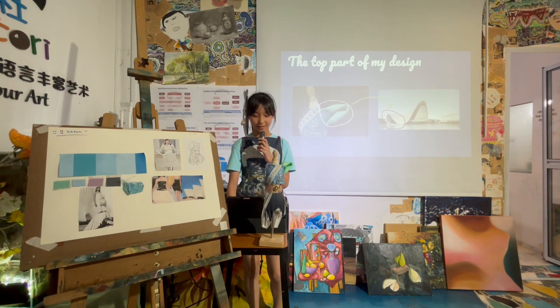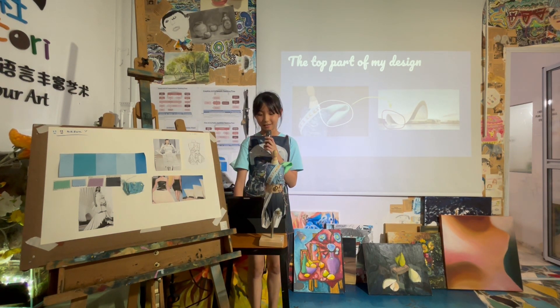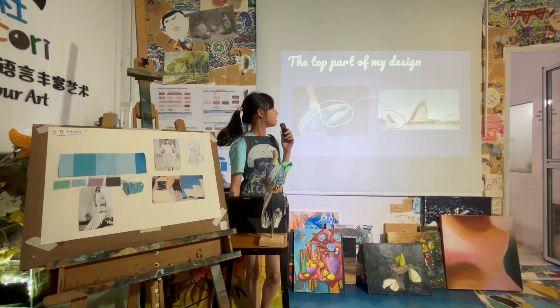This is the top part of my design. It mostly follows the colour palette, and I especially made the curves look like the architecture shown on the right.